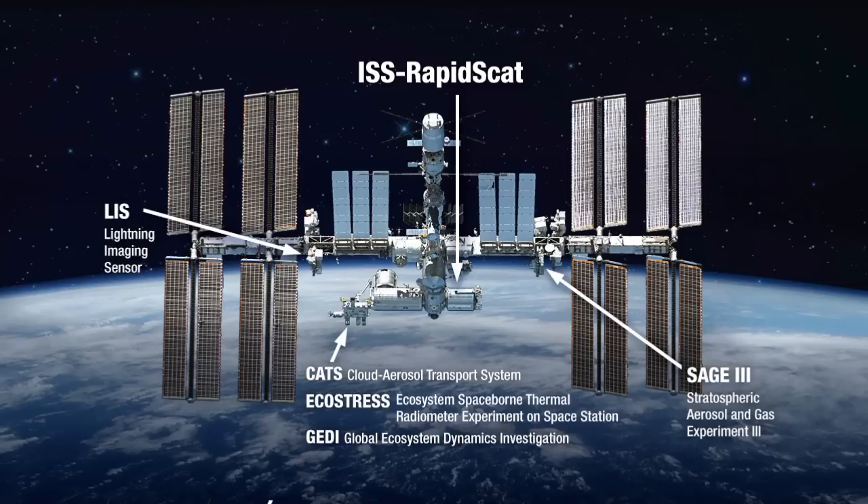We also have LIS, a lightning imaging spectrometer similar to what we have on a polar satellite, which will measure lightning. And two instruments selected about two months ago specifically designed for the ISS: EcoStress and JEDI. Both look at land use, land cover, and ecosystem measurements. EcoStress is a multispectral thermal infrared imager that complements Landsat with higher spatial and spectral resolution, using the ISS diurnal cycle to observe thermal stresses on the ground at different times of day.